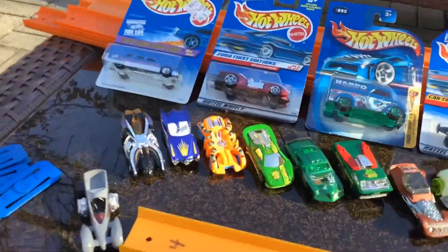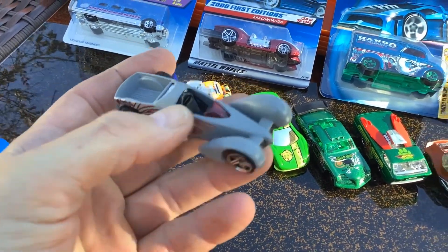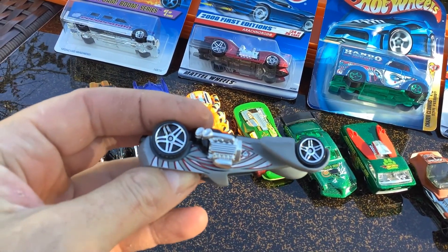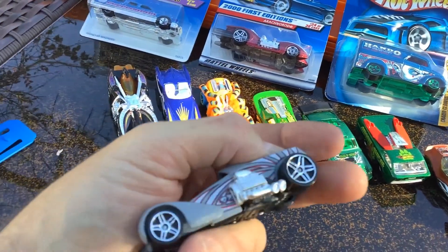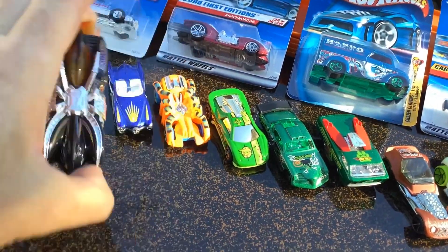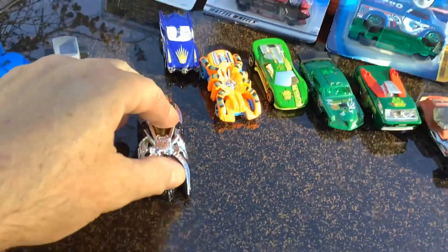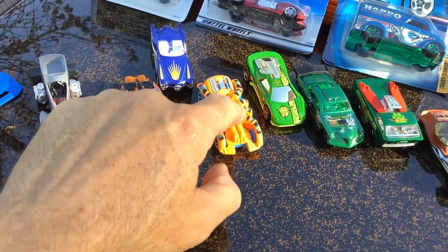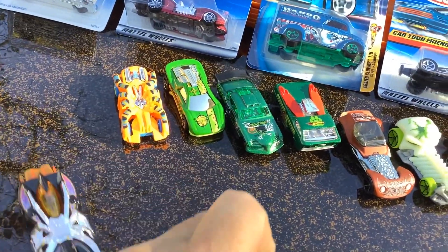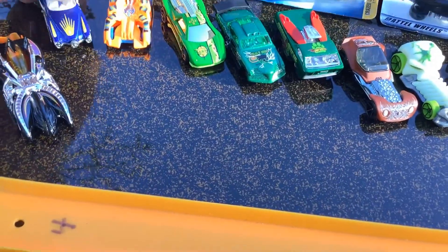Let's review what Harry and I raced. We had a Screamin' Hauler — I thought it might do well because it was heavy. It's one of the Wastelanders. An Arachna Rod, of course, and a Speed Spider. These were the last two left that Harry and I had before we got eliminated. A nice heavy Swing Fire, but the problem with this one is it's way too narrow. What am I going to learn? Narrow cars don't do well.